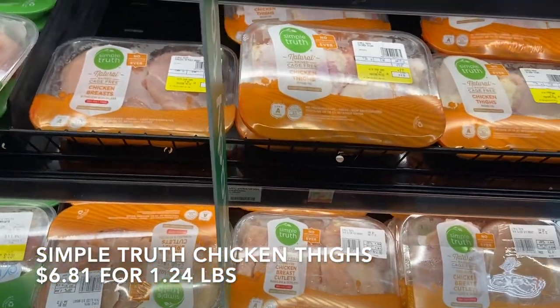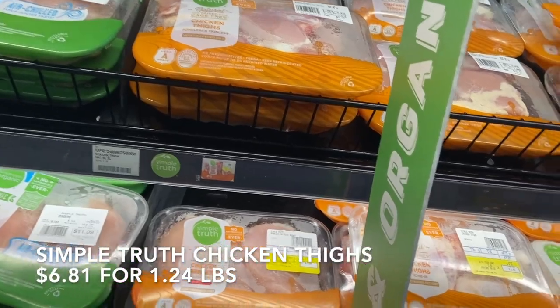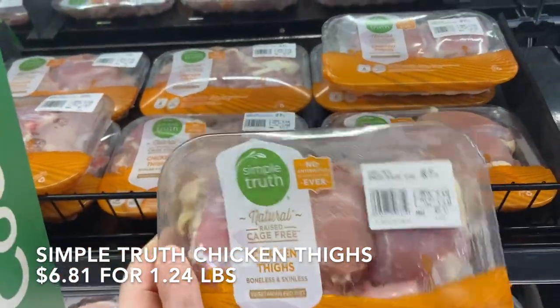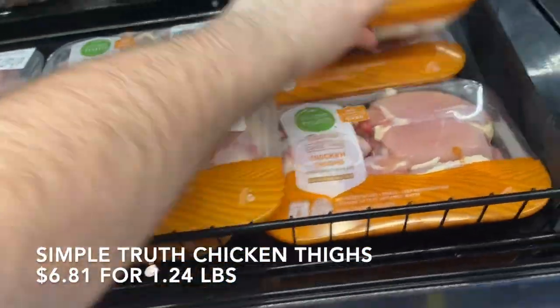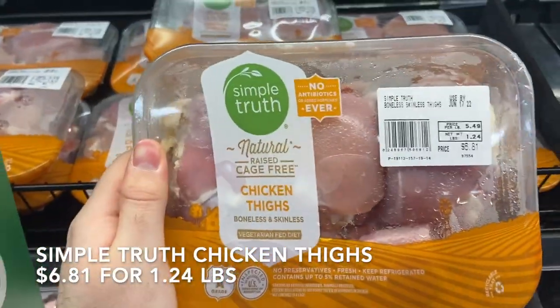Meat has just skyrocketed in price. They didn't have chicken tenders here either, which is weird, so I'm going with thighs — I think chicken thighs will be great for sesame chicken. I have some chicken in the freezer I'll use for the stuffing casserole. Found probably the smallest pack here for $6.81 and I'm going to get it.